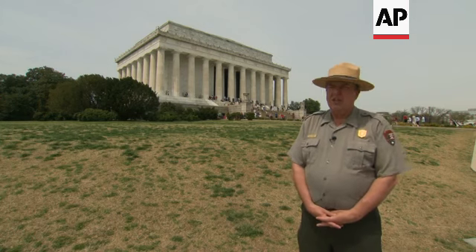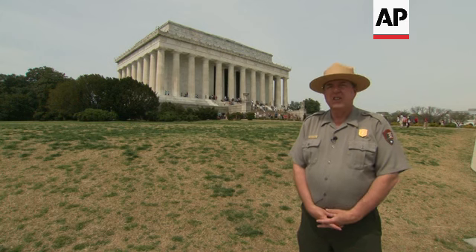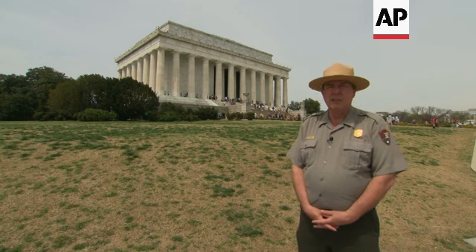This year, May 30, 2022, marks 100 years since the dedication of the Lincoln Memorial.